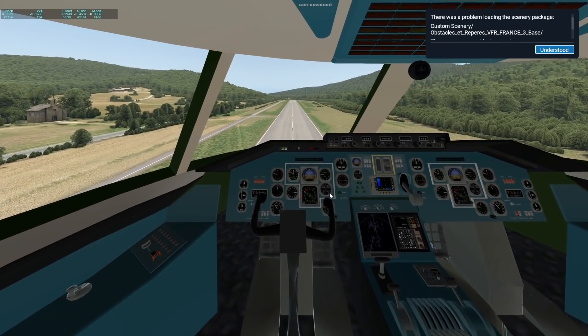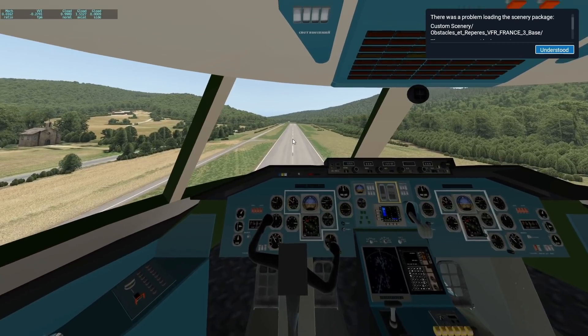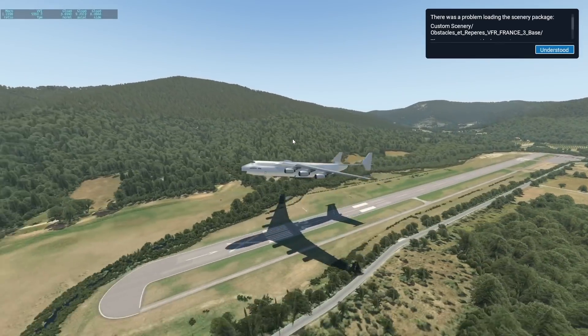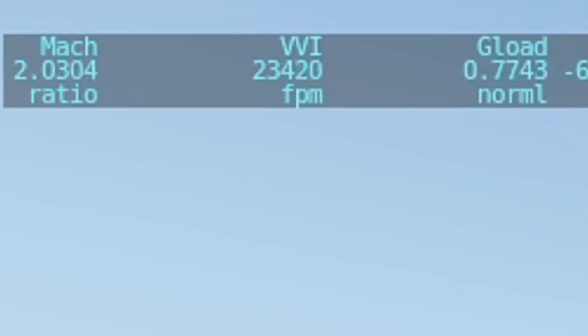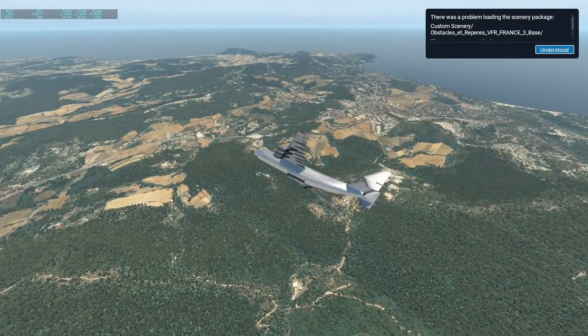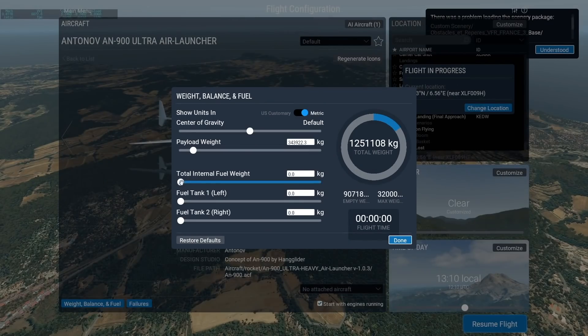Let's go for power on the thrust and try getting this plane off into the air. Oh my God, this is super fast — that did not take a long runway, did it? We're already at Mach 2. Jesus Christ. And we've run out of fuel — that literally took three seconds.